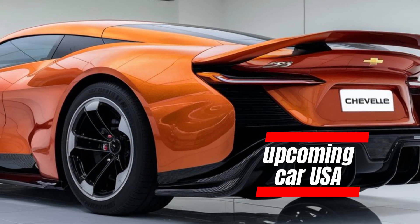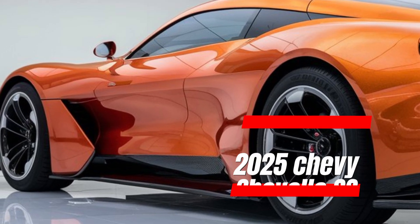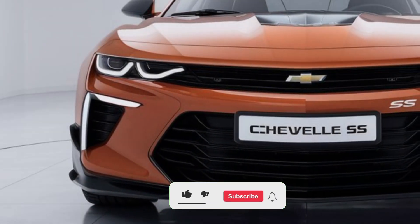Welcome back to upcoming CarUSA. Today, we're diving into one of the most anticipated cars of 2025, the Chevy SS. This legendary nameplate is making a comeback, and it's generating a lot of buzz. Let's explore what makes this car so exciting.